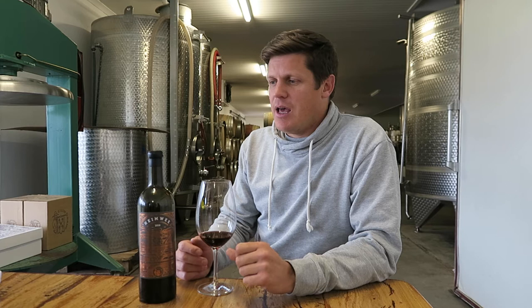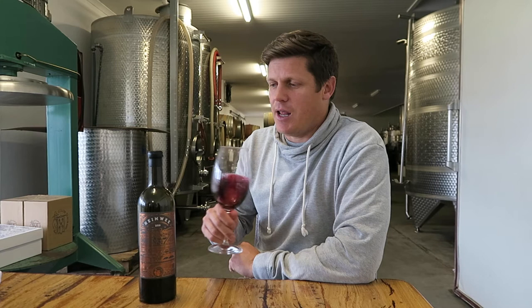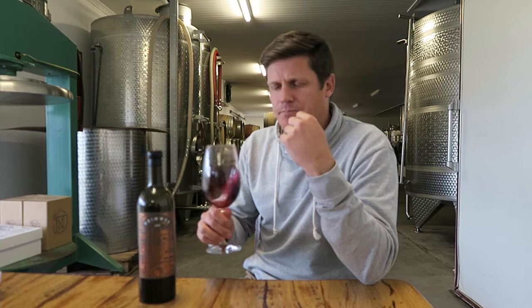From there it goes into barrel — 225-litre barrels and also 300-litre barrels — for about 16 months before we blend and bottle. It's one of those wines you love making because you know you're getting something classic and elegant just by getting the grapes into the cellar, not through winemaking techniques. You get these really nice cassis and lead pencil red berry flavors that Cabernet does show.